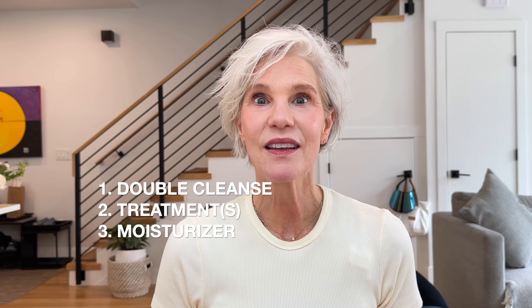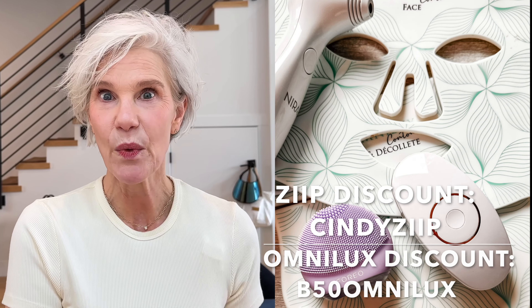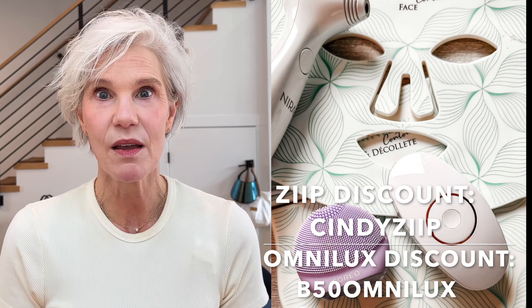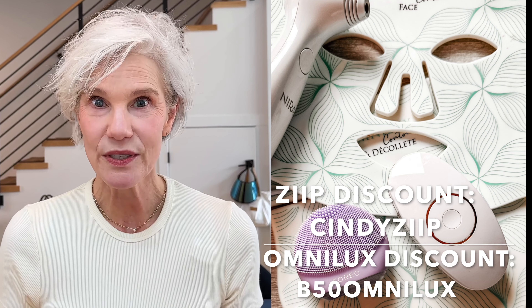A basic evening skincare routine really includes only three steps: double cleanse, a treatment, and moisturizer. Of course, you can add as many treatment steps as you'd like. I've really pared down my evening routine — I've moved all of my devices to the morning when I have a little more time and energy. I like my evening routine to be super simple these days.